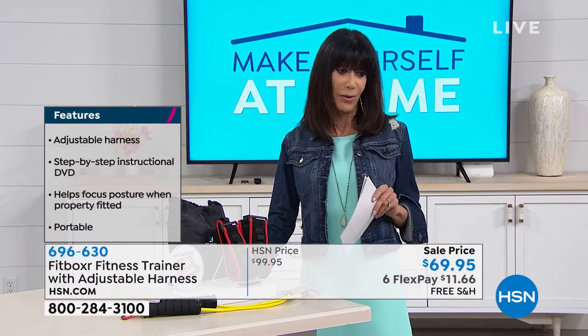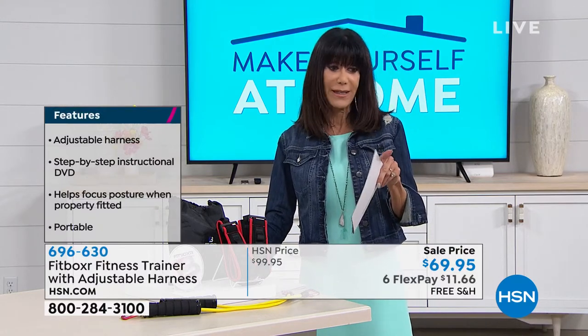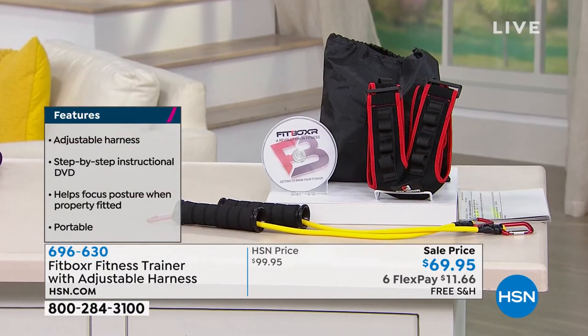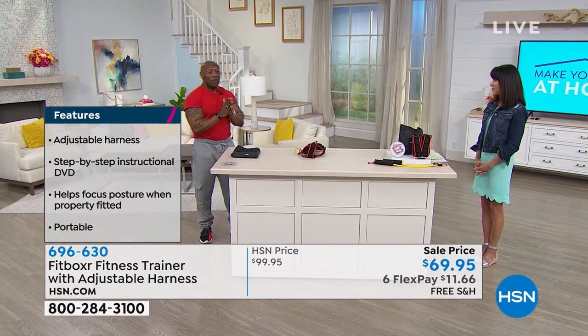We also have it available at an incredible 30 dollars off today, and we're shipping it to you for free.